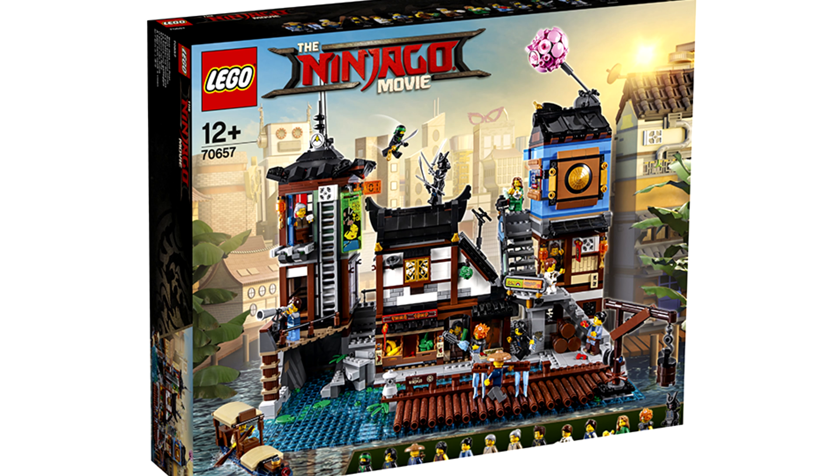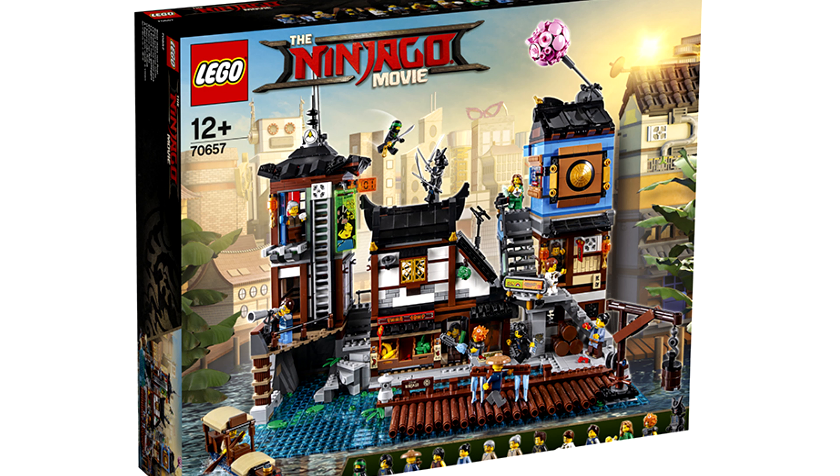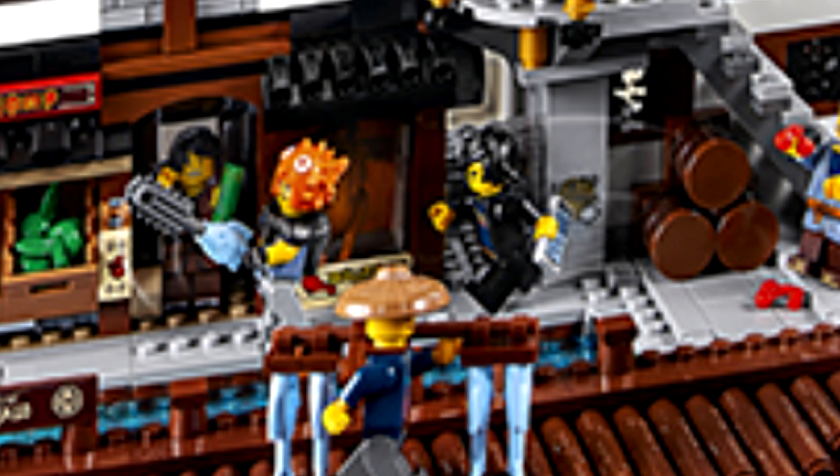It's hard to see, but I think along with Garmadon and Lloyd, Cole might be in the set with his hairpiece from the CMF line.